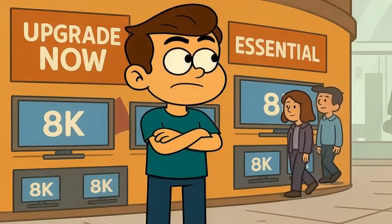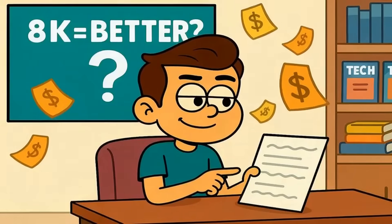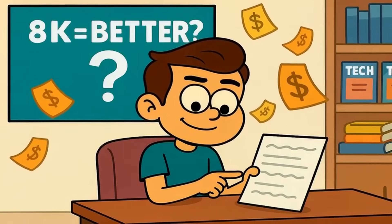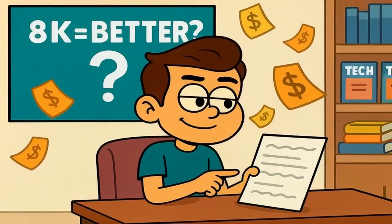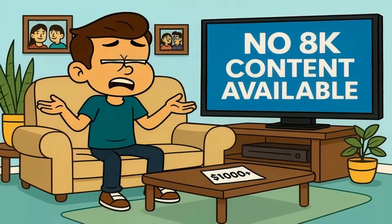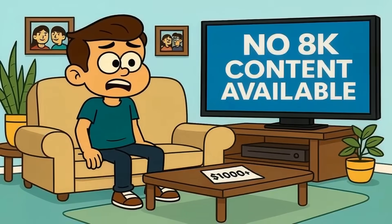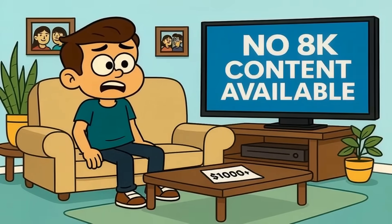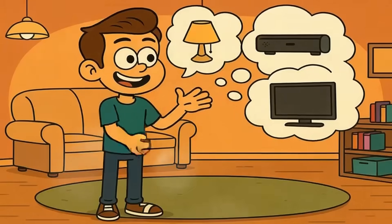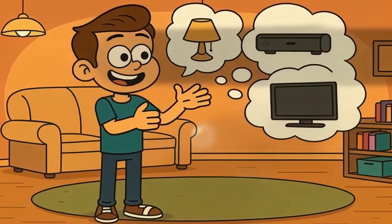TV manufacturers are marketing 8K like it's the next essential upgrade. But in reality, it's a spec sheet feature designed to justify higher prices. They want you to think 8K means better. And it does, technically. But better in a way you'll never notice in your living room is not the same as better in a way that improves your life. You're spending an extra thousand dollars or more for sharpness your eyes can't detect while watching content that doesn't exist yet. That's money you could spend on a soundbar, better lighting, or even a second screen for another room.